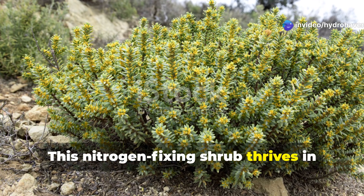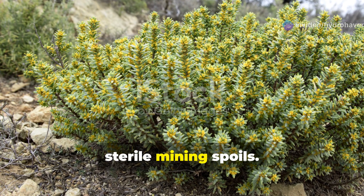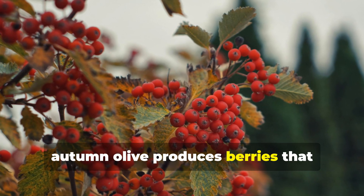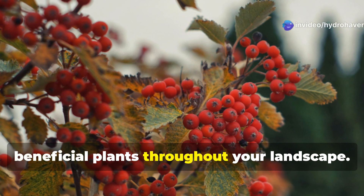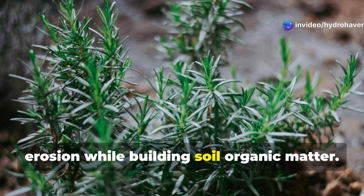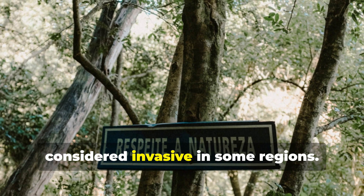This nitrogen-fixing shrub thrives in the harshest conditions, from drought-prone slopes to nearly sterile mining spoils. Beyond nitrogen fixation, autumn olive produces berries that attract birds, accelerating seed dispersal of other beneficial plants throughout your landscape. Its extensive root system prevents erosion while building soil organic matter. Note: check local regulations as it's considered invasive in some regions.